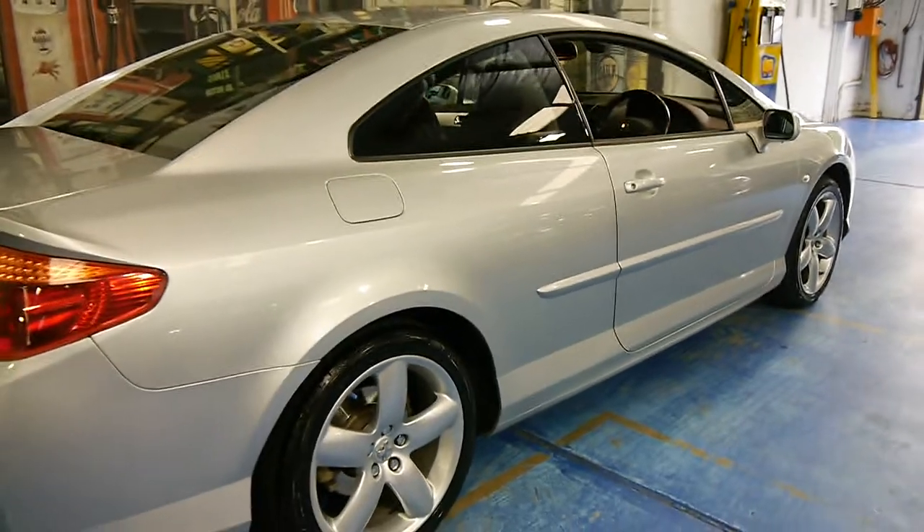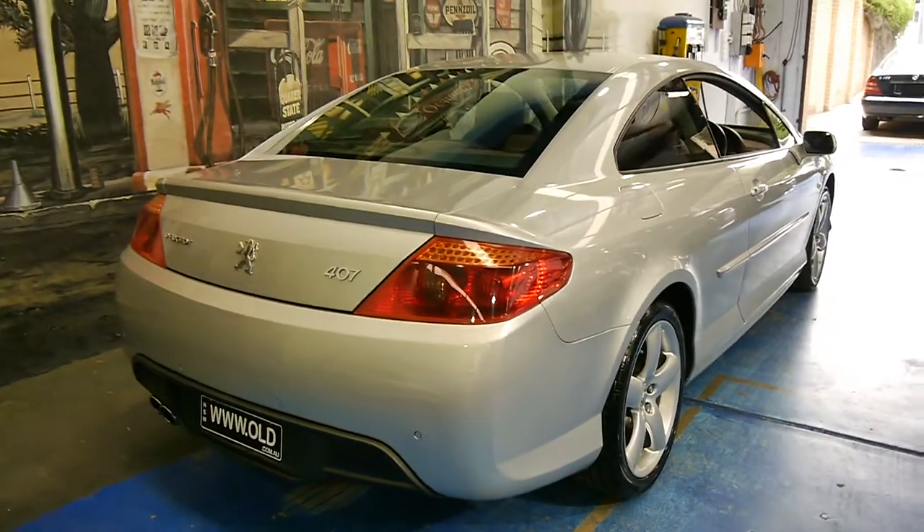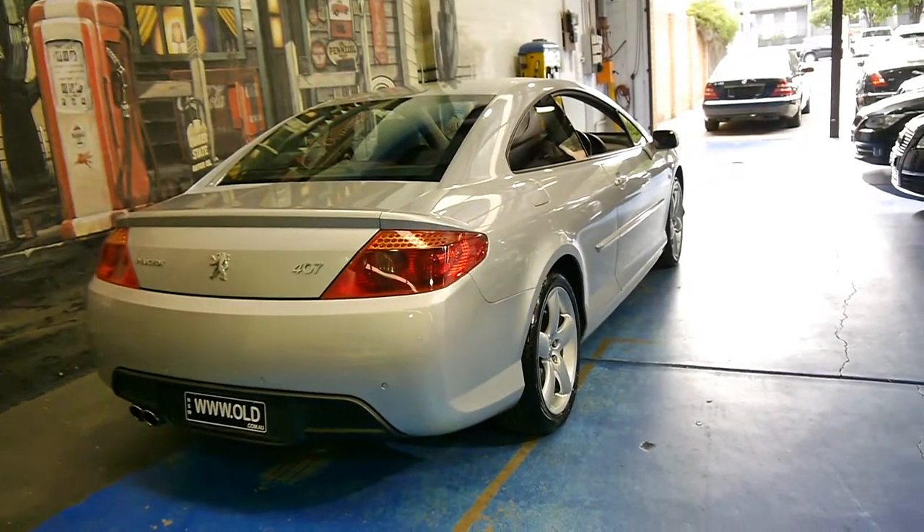The tyres are in good condition, the body's very good, it's got parking sensors. I think these look best in silver — with black you tend to lose the lines of the car, but with silver it just looks gorgeous.